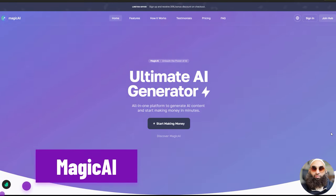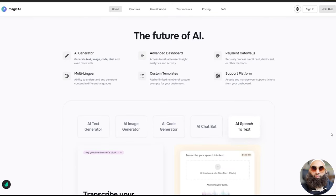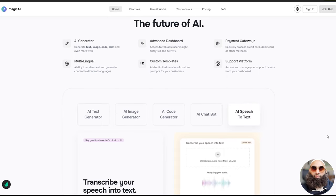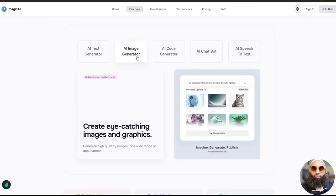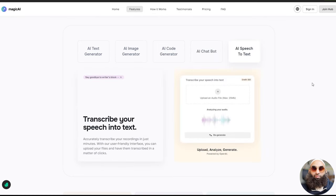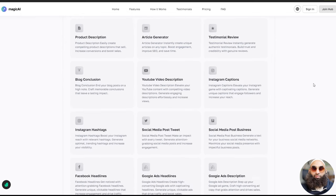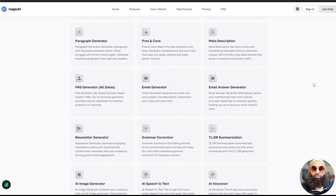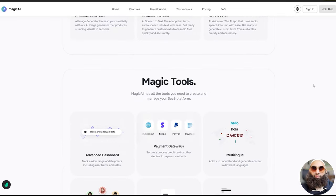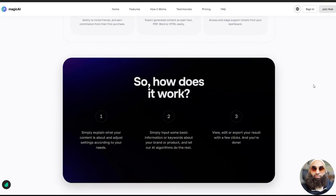Magic AI — it's not just in the name. It's an OpenAI content, text, image, chat, and code generator as SaaS. This powerful tool harnesses the capabilities of OpenAI to generate text and images using advanced AI algorithms. With Magic AI, users can effortlessly create high-quality content, chatbots, and generate code, making it an indispensable resource for developers, content creators, and businesses. Magic AI operates as a SaaS platform, offering a seamless and user-friendly experience. It empowers users to quickly generate textual content and images, streamlining the content creation process. Whether you need to automate customer support with AI-driven chatbots, create engaging articles, or generate code snippets, Magic AI simplifies these tasks and enhances productivity.